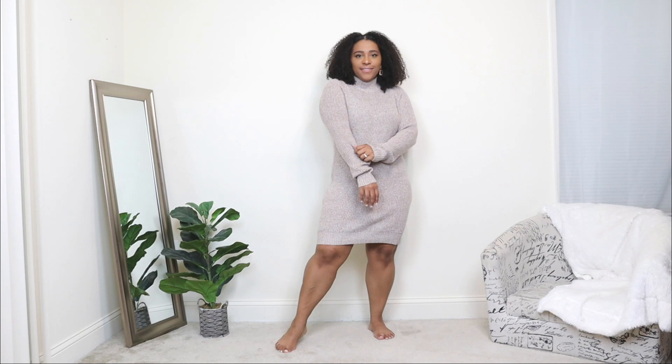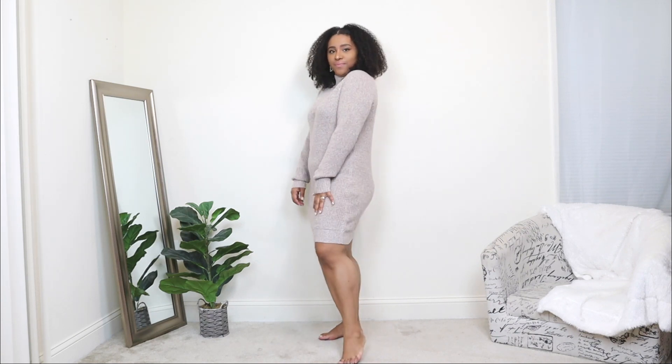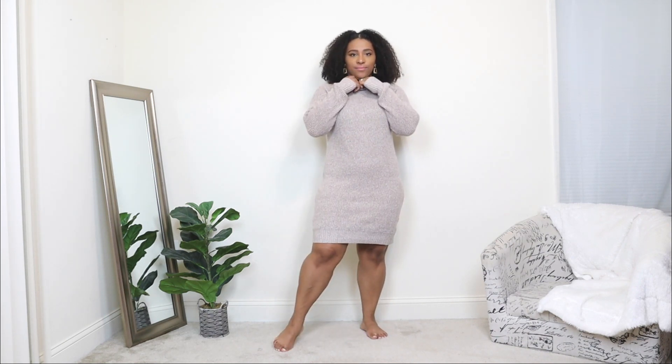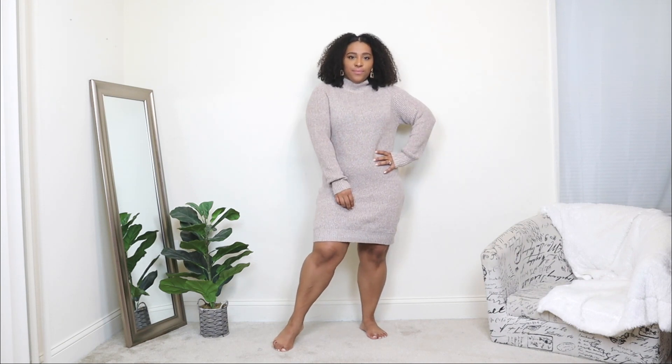The first casual outfit idea for Valentine's Day — I'm starting off with a sweater dress. A sweater dress is such a classic piece, something easy to wear in the winter and very easy to style. This here is a nude, super simple sweater dress, and the color just kind of leaves it open to style with any type of shoe and any accent color you would like.